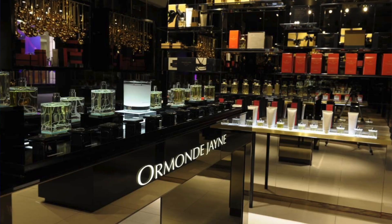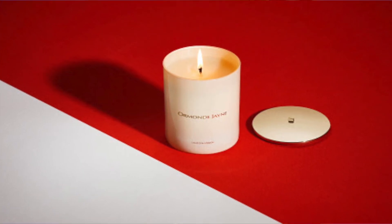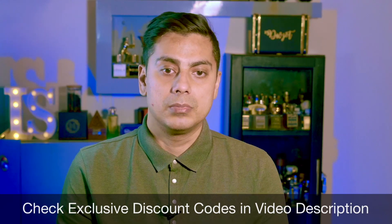This is the Intensivo version, which means it has 42% oil rather than the standard 25% oil you get in the regular Nawab of Oud. Ormond Jane is a house from the UK that started back in 2002 making candles and then ventured into perfumes. Generally, English houses create very safe fragrances — let's see if this one is an exception.